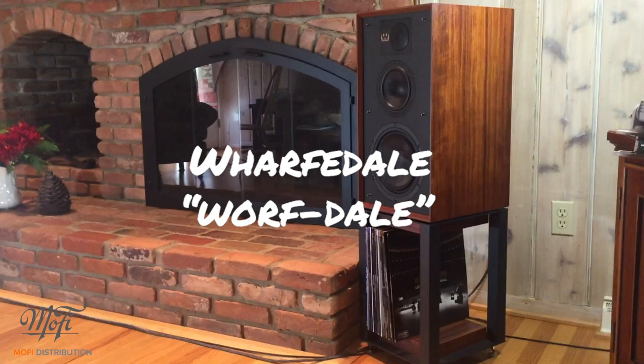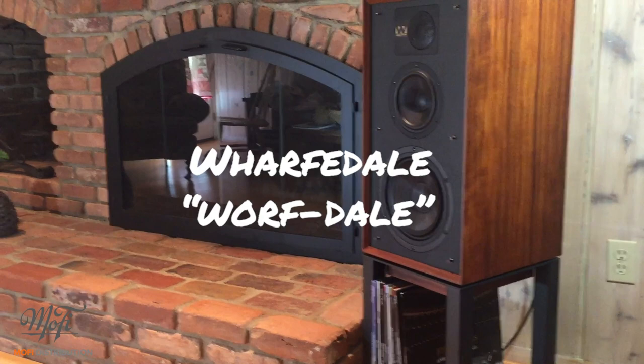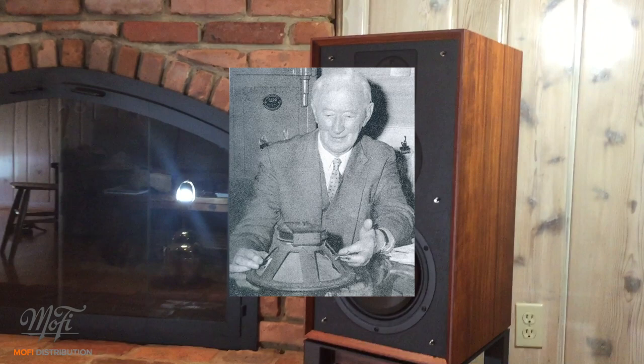Hey, it's Ben from MoFi. And yeah, I am pretty excited about these new Wharfdale Lintons. First of all, it's Wharfdale — they started out in England by the River Wharf in the area called Wharfdale. It's that easy. And they've been making speakers since 1932.